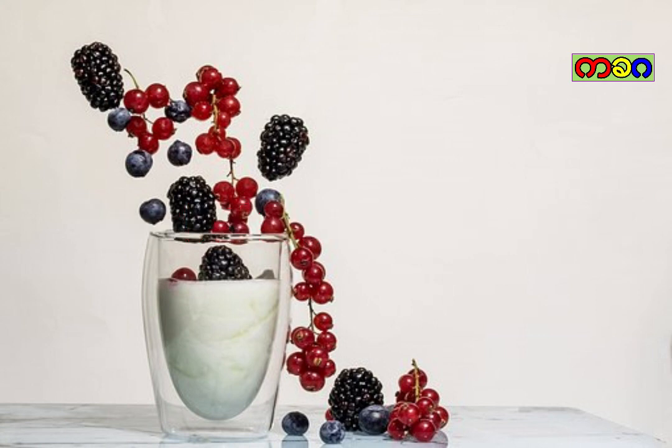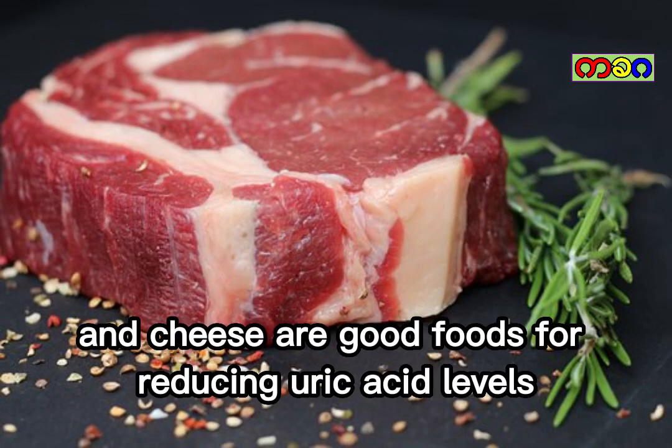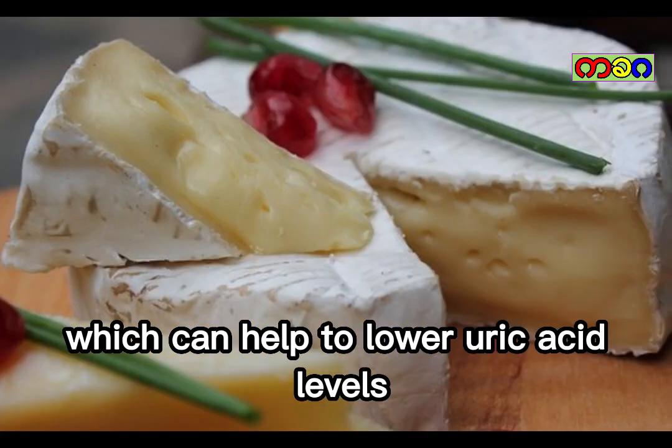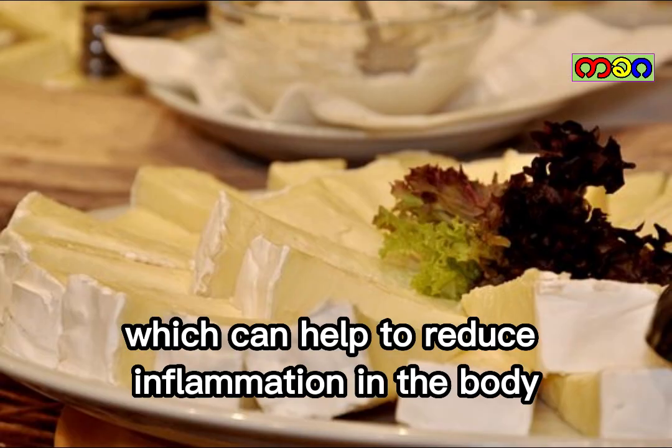Low-fat dairy products. Low-fat dairy products such as milk, yogurt, and cheese are good foods for reducing uric acid levels. Low-fat dairy products contain calcium, which can help to lower uric acid levels. They also contain vitamin D, which can help to reduce inflammation in the body.